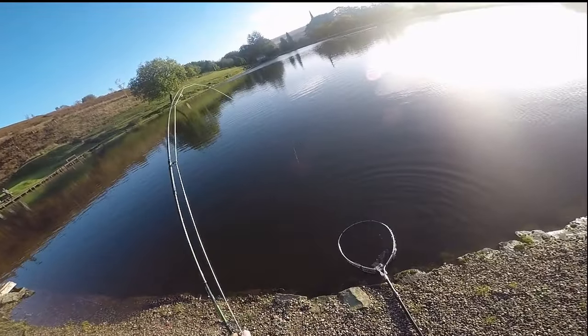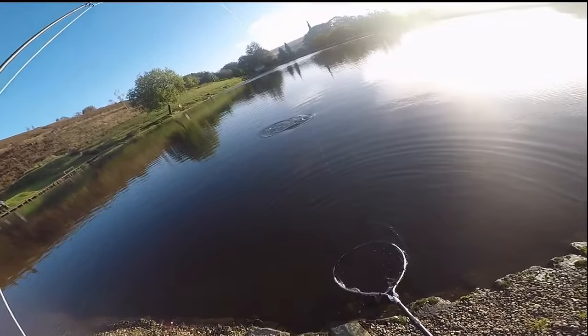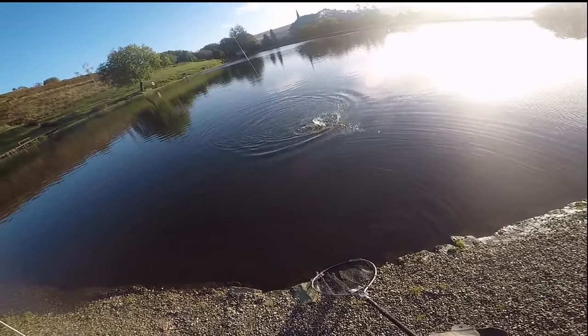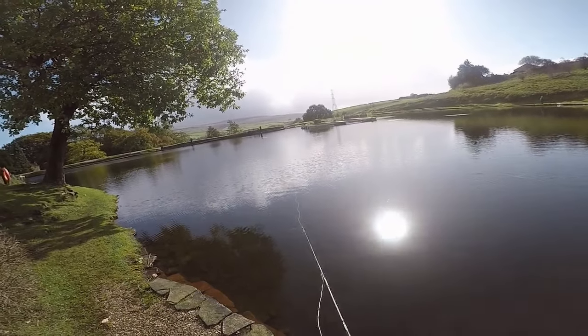Hi everybody, welcome back to MD Fly Fishing. Have you ever thought before you go fishing: what am I going to fish, how am I going to fish it, what do I take with me — or do you just take all your rods, all your flies and hope for the best?